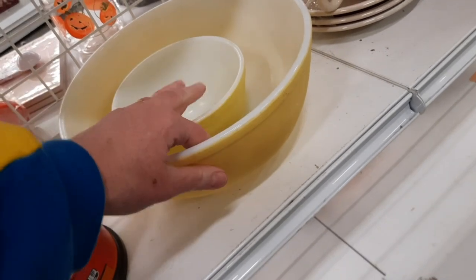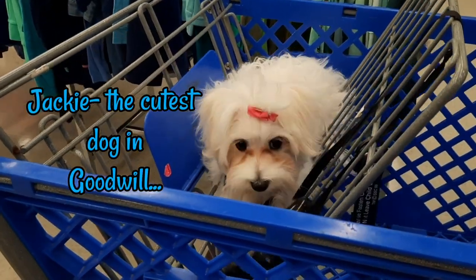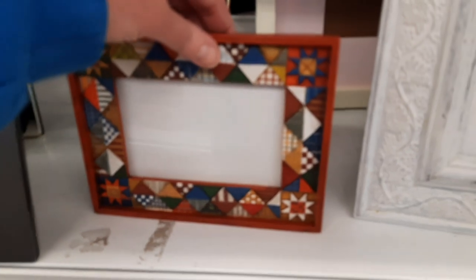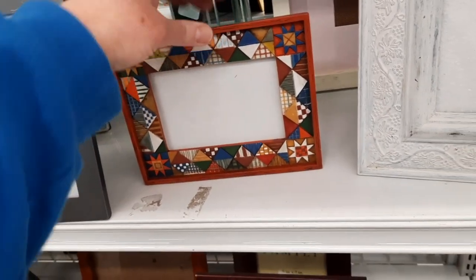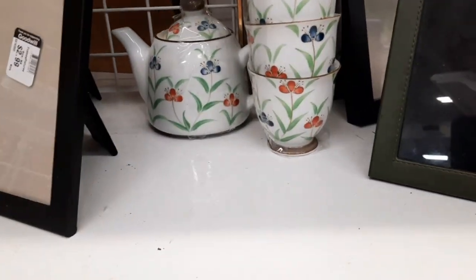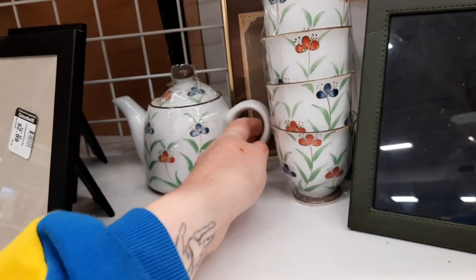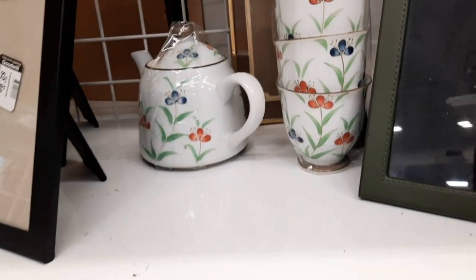I looked through some souvenir plates to see if there was anything interesting. Then there was some Pyrex that was killed in the dishwasher. It's unusual to see dogs in stores around here in Pennsylvania — where my mom lives in Oregon it's very common, people bring their dogs into stores all the time, so my voice gets very high-pitched when I see a puppy in a store. This little set was hiding behind a frame — I thought it must be worth a lot — but it had chipping on the cup so I left it behind.